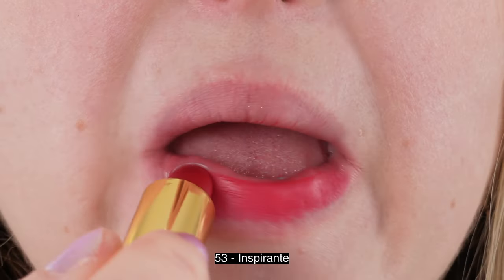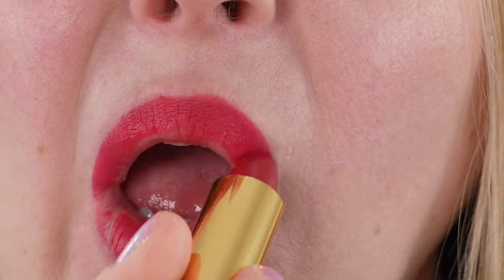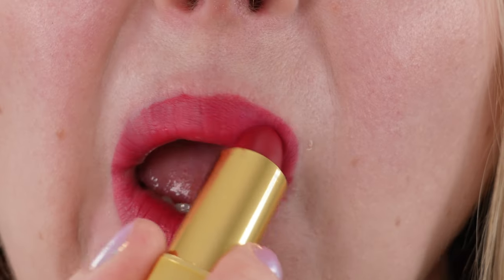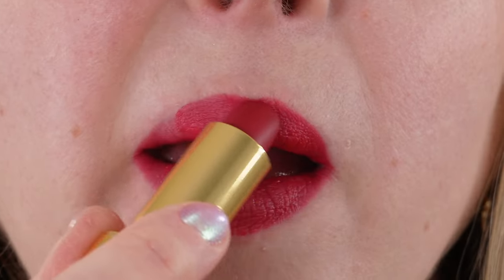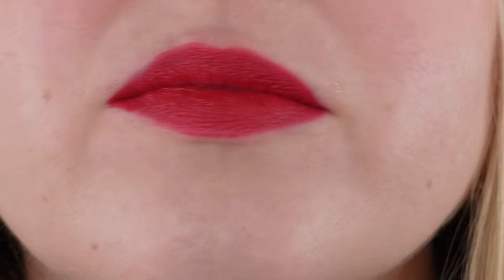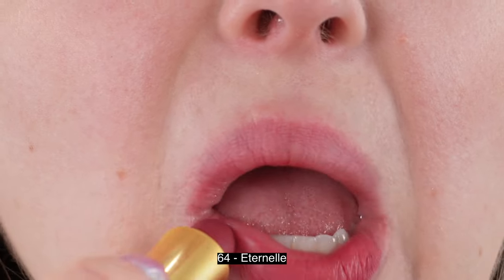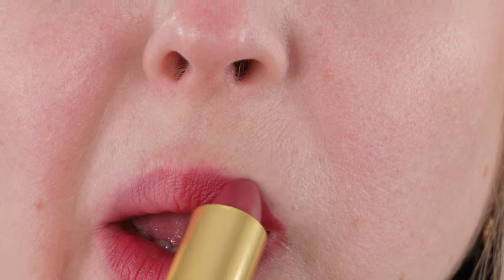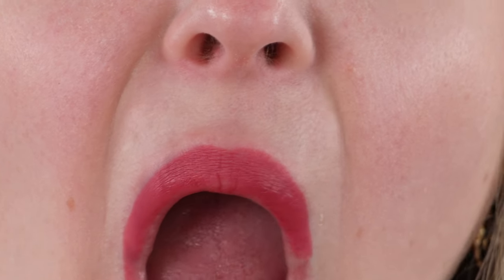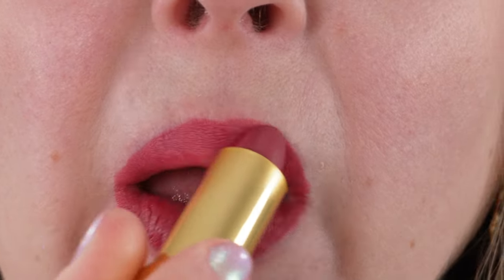Just a little bit about the formula — according to Chanel, this is considered a luminous matte because it has a very thin, weightless texture on the lips. According to Chanel, this lipstick delivers intense color and wears like a second skin. They have highly concentrated pigments to create an even, long-lasting result, while soft-focus microspheres combined with ultra-fine pearly particles create a luminous matte finish.